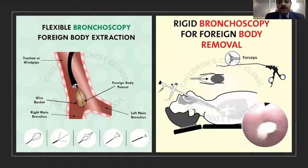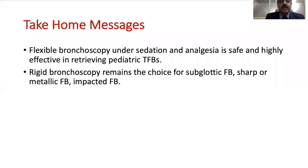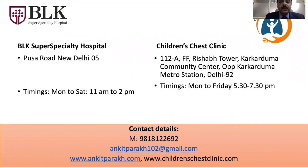Rigid or flexible bronchoscopy — the choice is left to the operator, as both require a significant amount of experience. At our center we use flexible bronchoscopy for most vegetable foreign bodies, and limit rigid bronchoscopy to children presenting with a sharp foreign body, a subglottic foreign body, or a significantly impacted foreign body. In summary: flexible bronchoscopy under sedation and analgesia is safe and highly effective for retrieving pediatric tracheobronchial foreign bodies, while rigid bronchoscopy remains the choice for subglottic, sharp, metallic, or impacted foreign bodies. Thank you for your patience in listening.